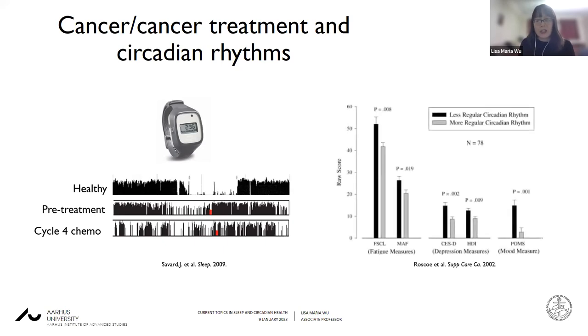By cycle four of chemotherapy for a breast cancer patient, we see an actogram of a typical patient where there's high disruption both during the day and the night, indicating disruption to their circadian rhythms. We see associations between disrupted circadian rhythms and various cancer symptoms, including fatigue, depression, and mood. Looking at the dark bars — which indicate patients with less regular circadian rhythms — you can see that in each case, the symptomatology is greater in individuals with less regular circadian rhythms. So we do see circadian disruption in cancer patients.